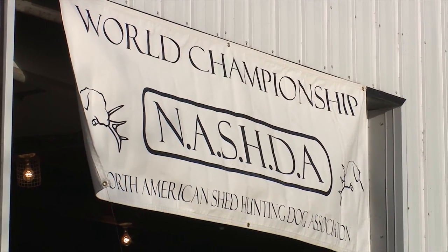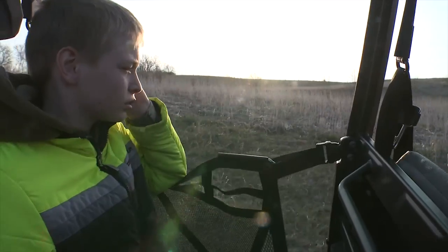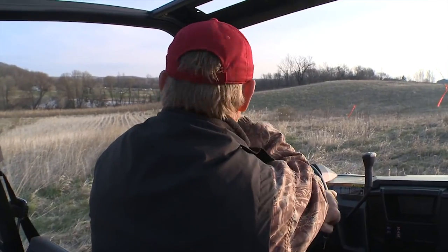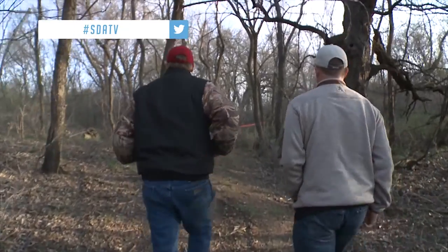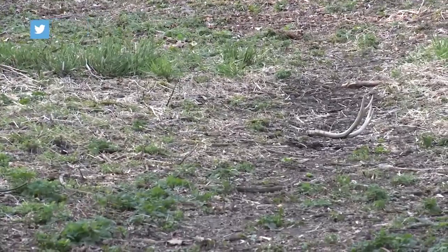Once we arrived at the competition, Tom Dockin, the organizer of the event and owner of Oak Ridge Kennels, took us out and showed us the courses that the competitors would be working on. Here today we've got four courses. We're going to have food plots involved on some of the courses. We're going to have a CRP field involved as well. You're going to have some woods, maybe a combination of woods and maybe a little bit of swamp ground.